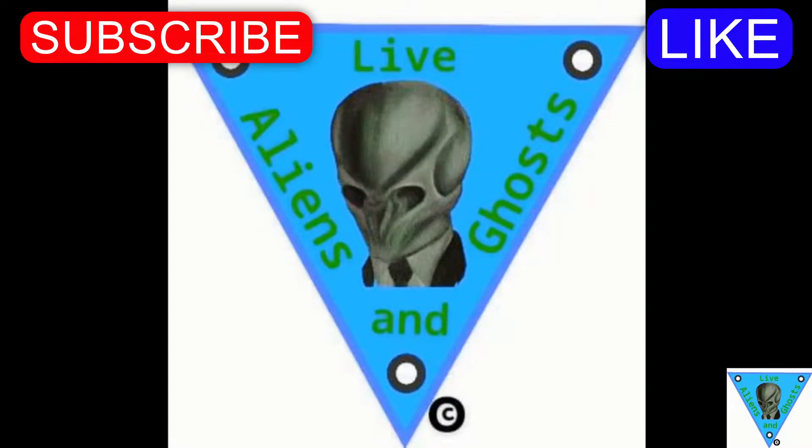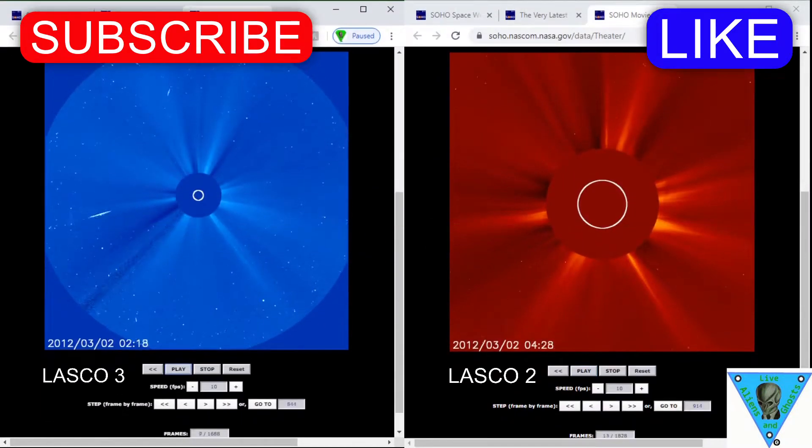Greetings Observers and welcome to Aliens and Ghosts live from the beautiful space coast of Florida. I'm Mike S. We're going to review the Collector UFO event, aka the hidden gem. We found some new details that are just going to add to the mystery of this event in 2012.